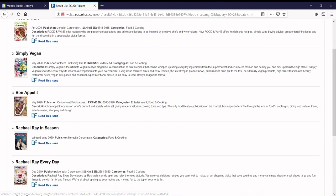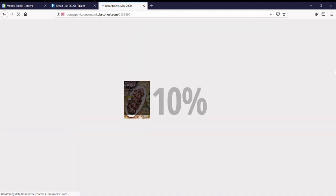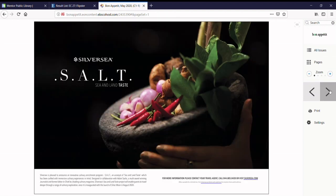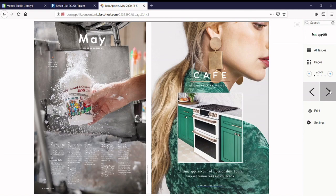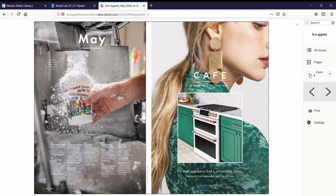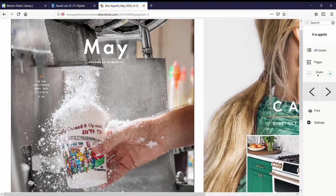When you've made a selection, click on the Read This Issue button to open the digital magazine. Use the arrow buttons to turn the pages. To zoom in and out, you can use the zoom tool on the right or click directly on the page.